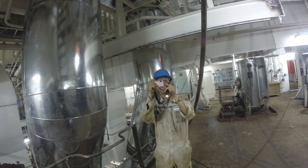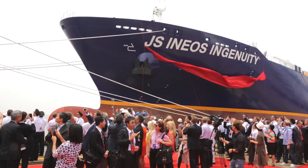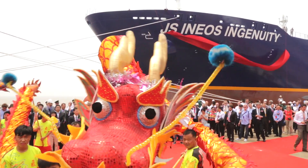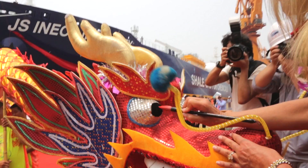And it's ready to set sail. The first two of the world's largest ethane carriers were launched in Shidong, China, in a ceremony that brought together the traditional and the new.